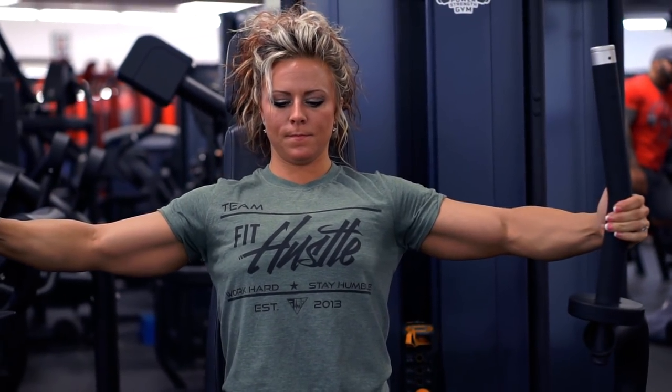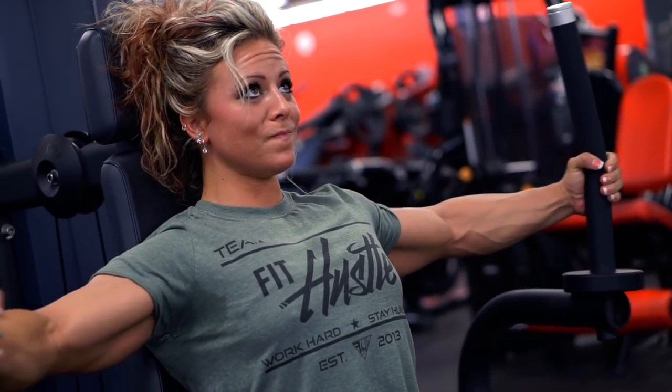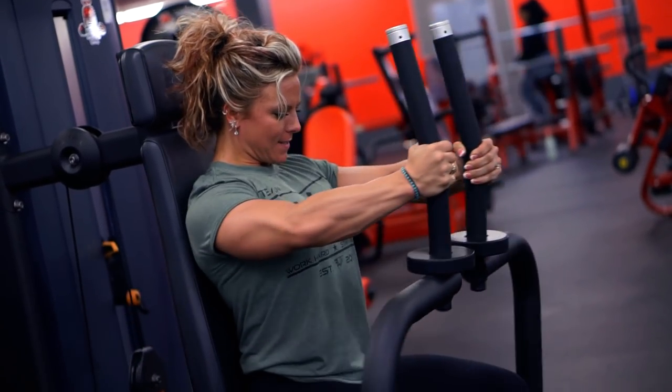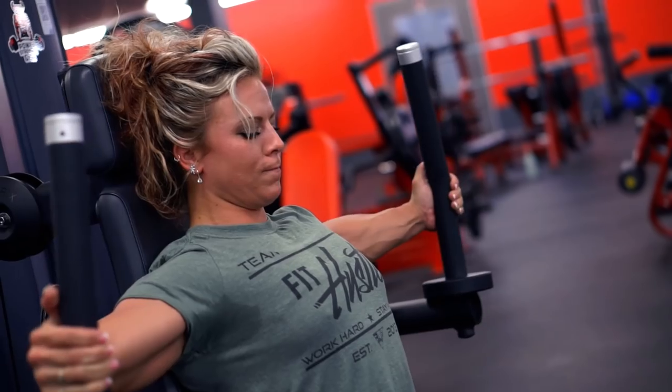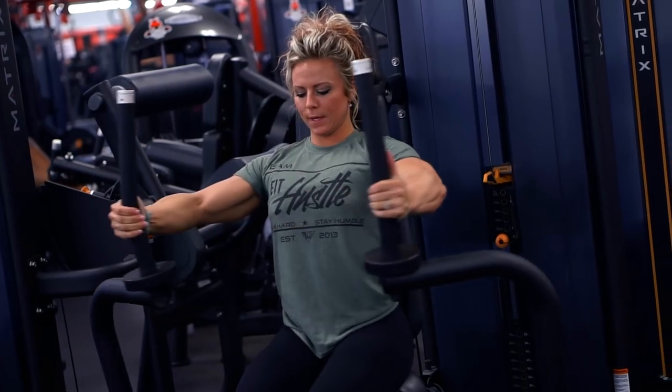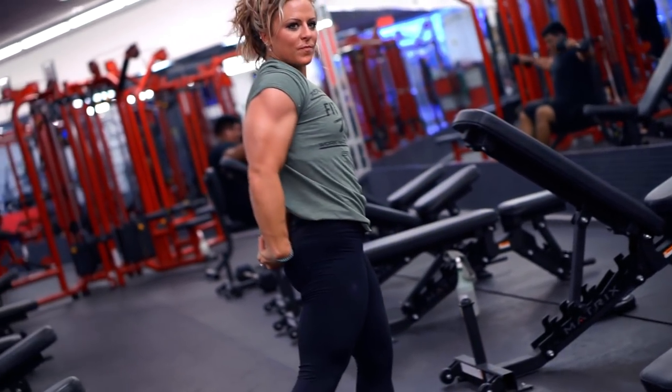We're going to finish with the pec deck — I think this is one of the best machines ever invented. It's one where you can really focus on the contraction, use a lot of weight, and focus on your form because you're locked into the machine. You can actually see your chest pumping as you contract at the top, which is great for the mind-muscle connection.